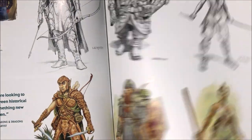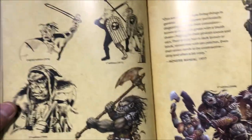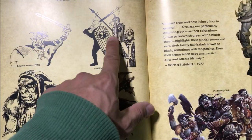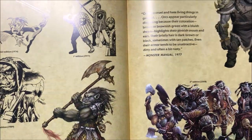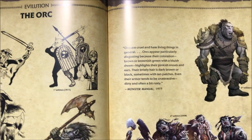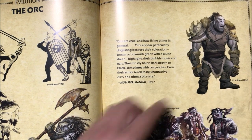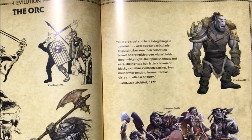Here are the different character classes. And here's the evolution of the Orc — look at that, 1974, and the 1977 one is the funniest, they look like pigmen. And now this is how we normally recognize orcs. I actually like the 2008 version better than the big bulky 2014 version — the 2014 one looks more like something out of Lord of the Rings.